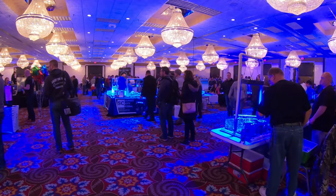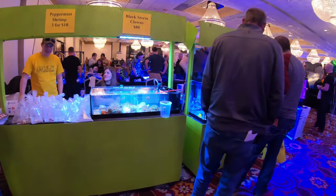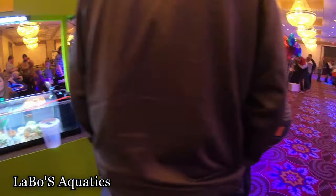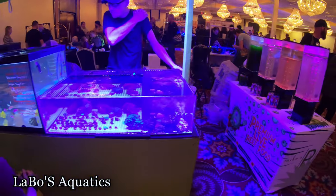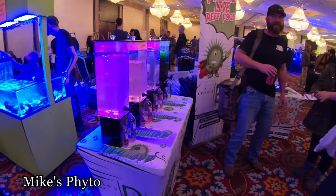I'm just gonna walk around and give you guys a quick glimpse of what all is here. Some anemones, flowering ems, a nice selection of fish and coral, some pods, dry and brine shrimp.